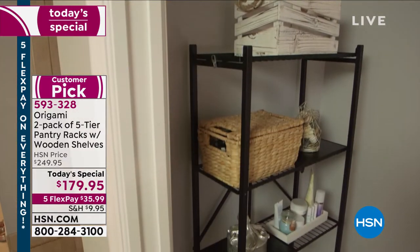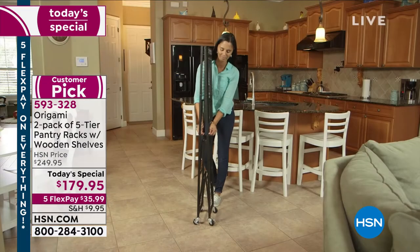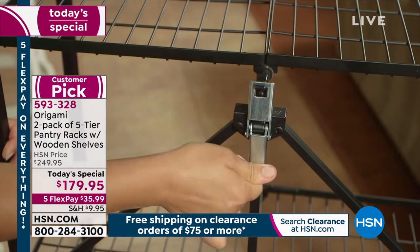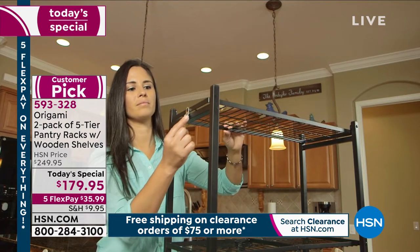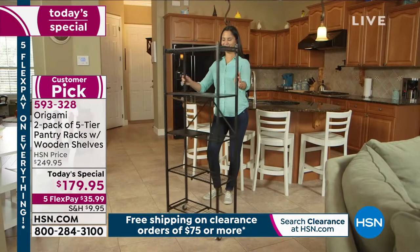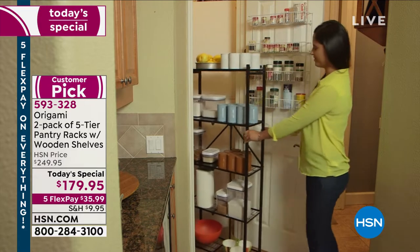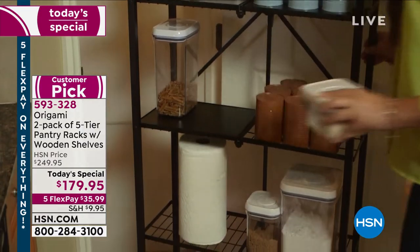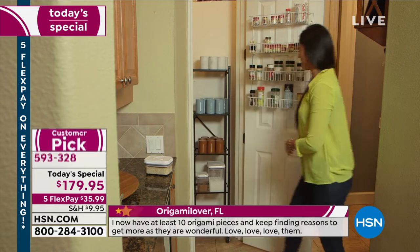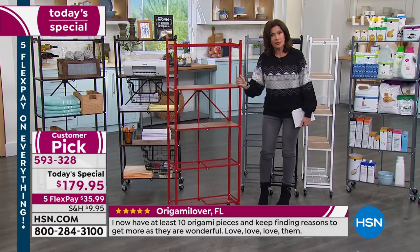Why would you ever buy plastic? Why would you ever spend a ton of money on built-in shelving systems that stay with the house and are not versatile at all? This offers so many different options. You're going to get two of these — whichever choice you make — and you get five months to pay for it on your credit card at $35.99. You can pop the wood planks in or out, wheel them outside to water your plants and back in — anywhere you want to use them.